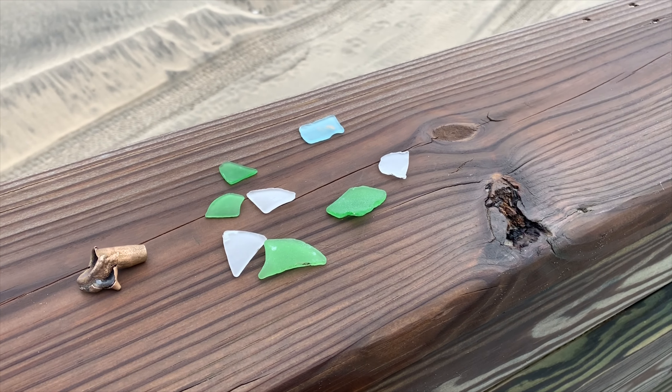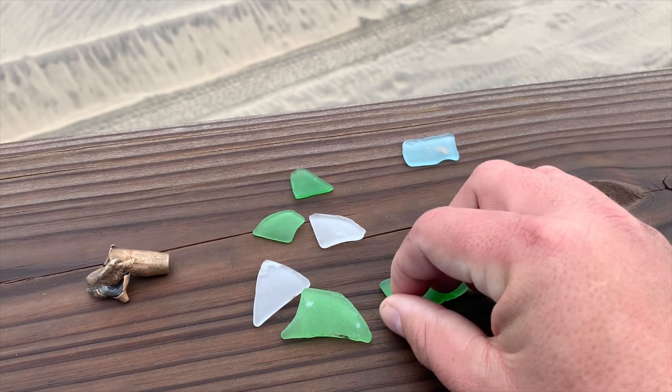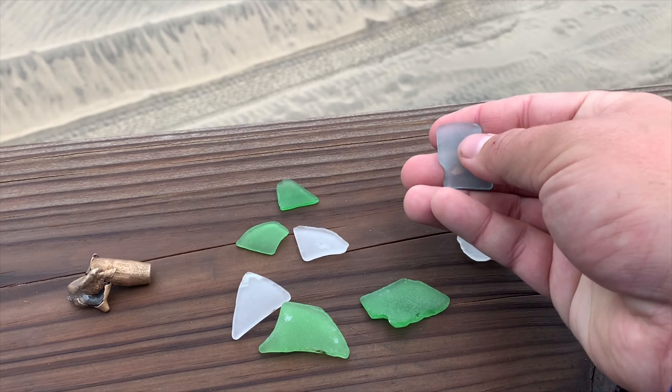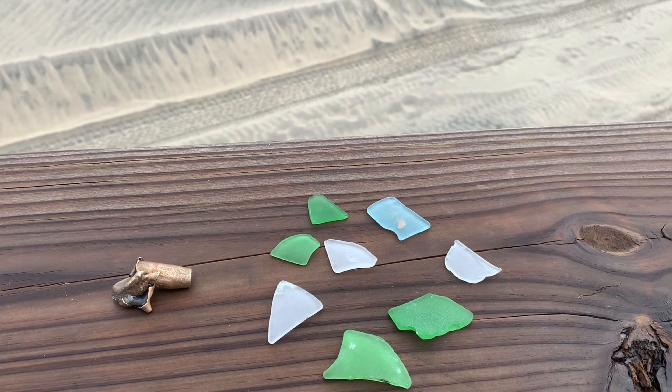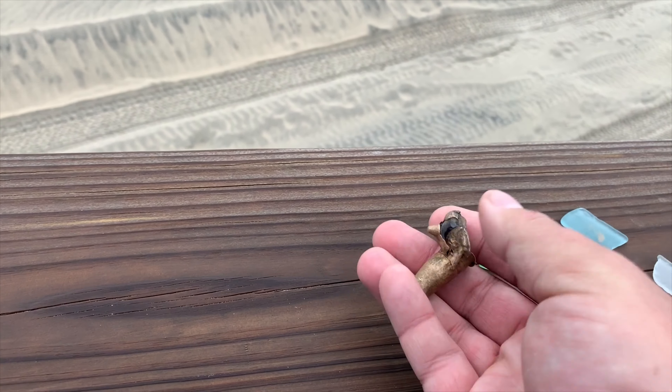I did want to show you some of the things I got. I didn't pick up all the pieces because some of them were still a little bit sharp, so I put those back. This color is pretty neat. I'm not so into sea glass, but I started to see it and I know people like to see it, so I figured I'd pick it up. But I also found this old show casing.